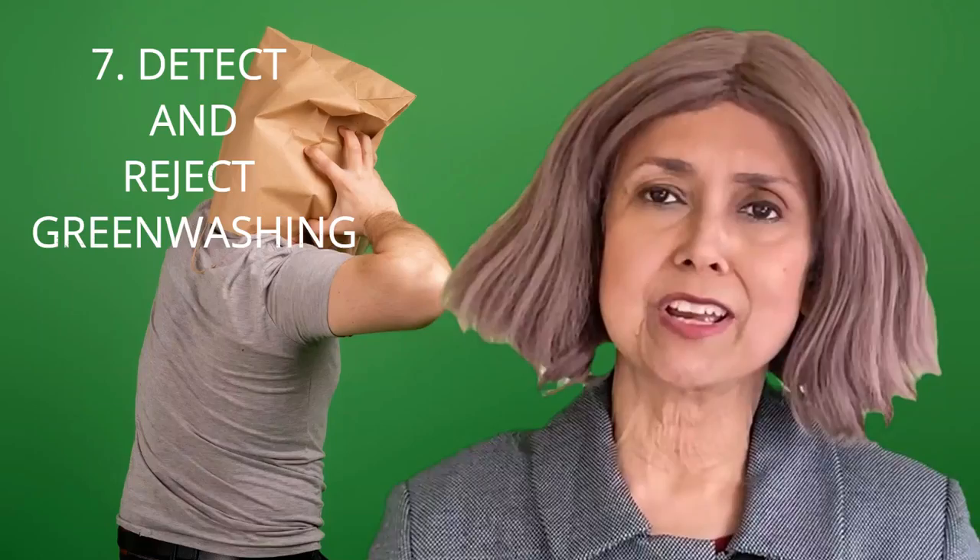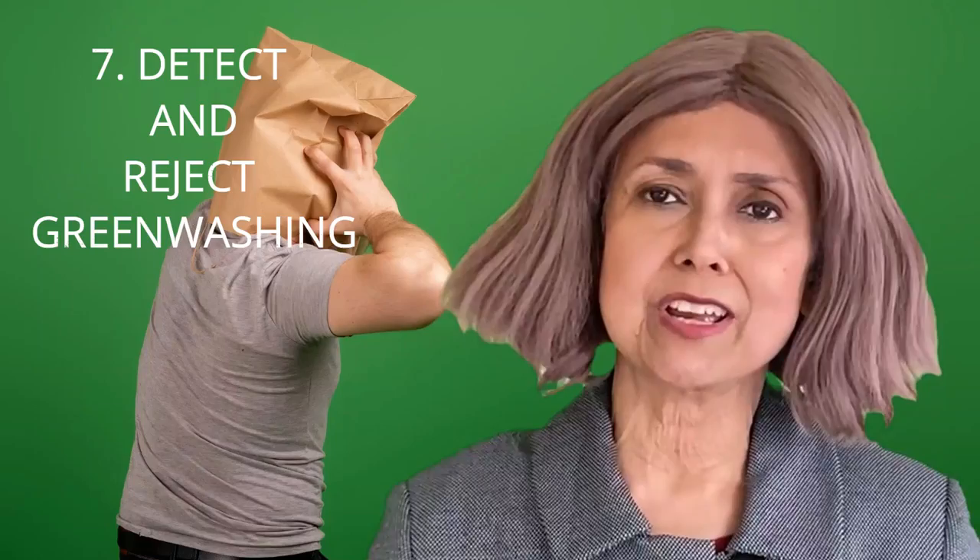Last but not the least, we should detect and reject greenwashing. Greenwashing is when a product or service claims to be sustainable, but the reality is far from that. As somebody representing an offering in the market, I have to be transparent — we have to put everything out on the table. Earlier this year, Rawl Sims, who was the outgoing chair of the ACCC, put not just fashion but all industries on notice around greenwashing.